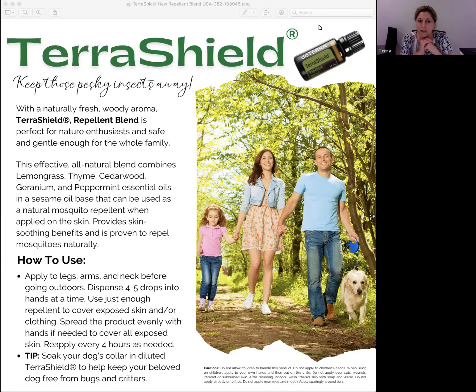The first one is TerraShield. As you know, doTERRA has had TerraShield — which is an insect repellent blend — and also the spray, which they've had for many years. However, doTERRA is constantly researching and figuring out the best natural solutions, and this is one of those formulas that needed to be revamped.